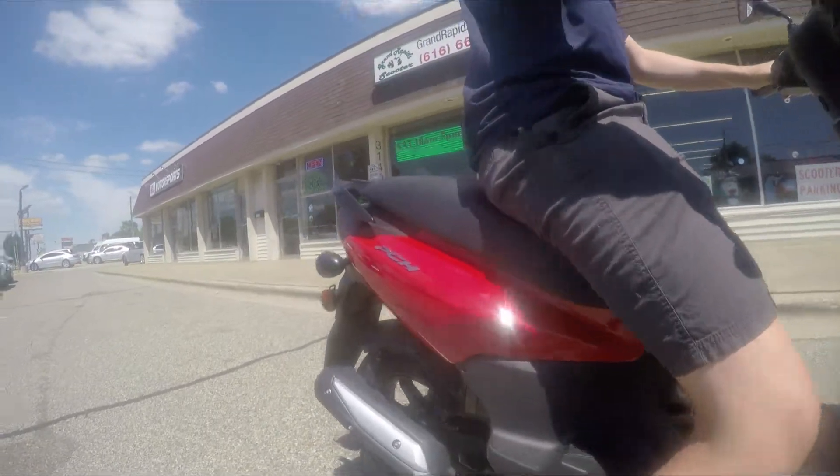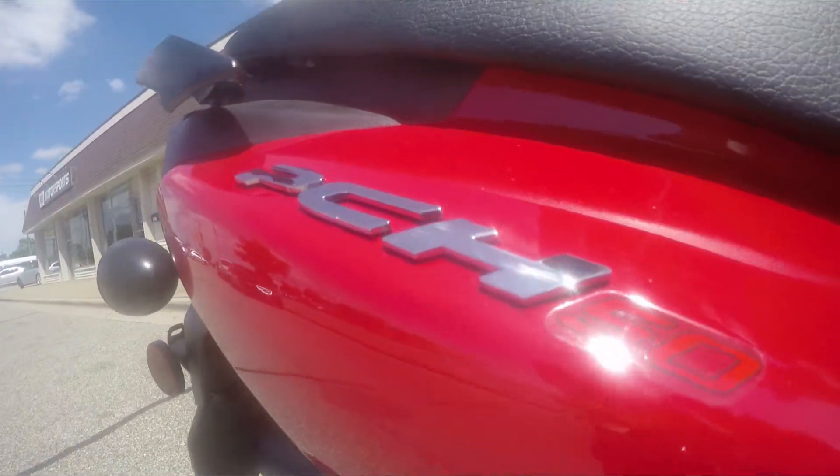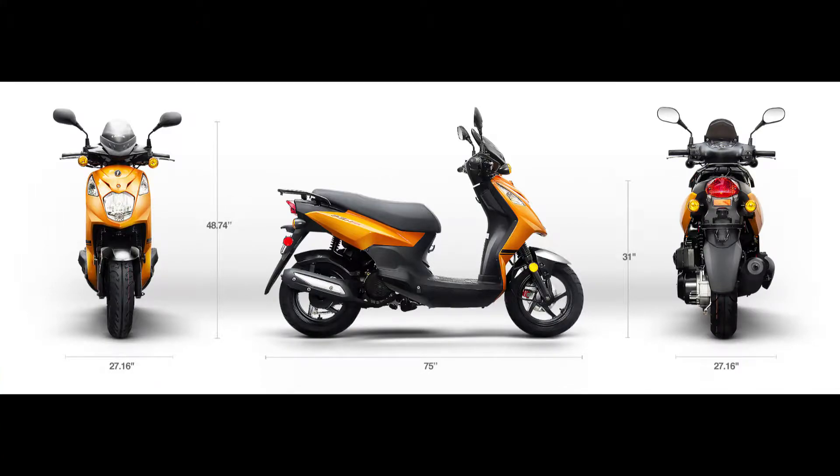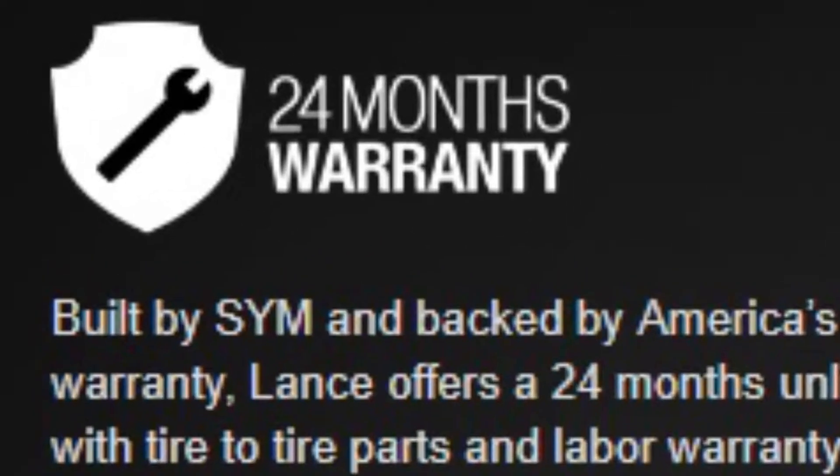The Lance PCH 50, available at Grand Rapids Scooter. Made by SYM, the PCH is an exceptional ride backed by a two-year parts and labor warranty.